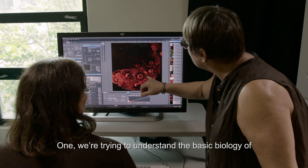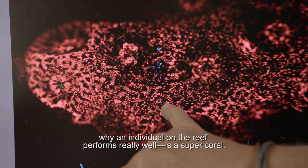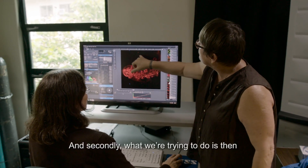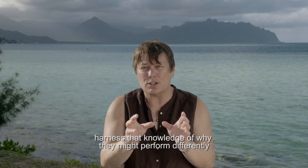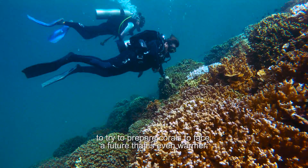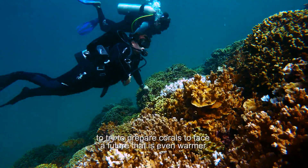We're trying to do two things: one, we're trying to understand the basic biology of why an individual on the reef performs really well — is a super coral. And secondly, what we're trying to do is harness that knowledge of why they might perform differently, to try to prepare corals to face a future that is even warmer.